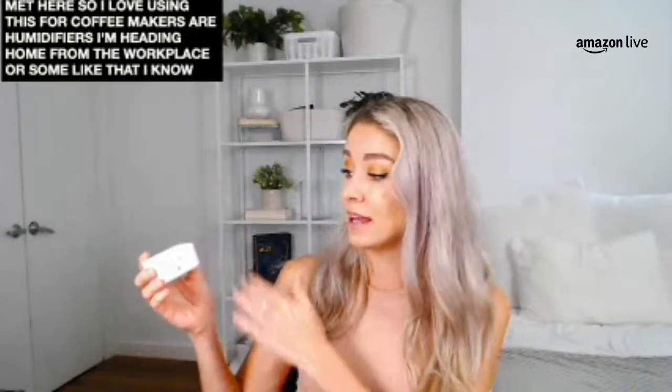I think these are super great. I loved using these at holiday time — I was able to schedule my Christmas tree lights to turn on at 9am and turn off at 5pm. Now it's almost May, so I love using this for coffee makers or humidifiers. I can schedule my lamp to turn on or turn off once I've gone to sleep. Really useful device — $24.99 for this one. I highly suggest it if you're looking for an awesome way to make your devices very smart.